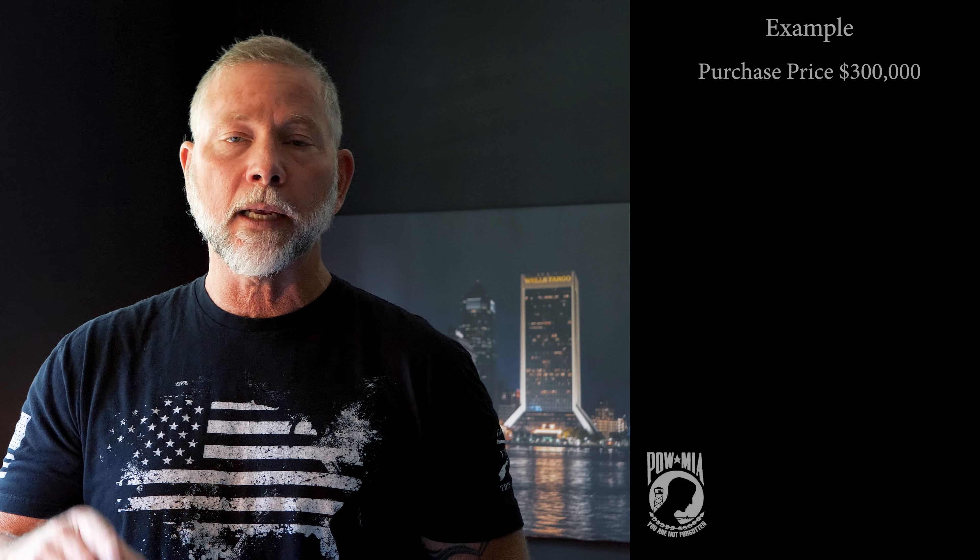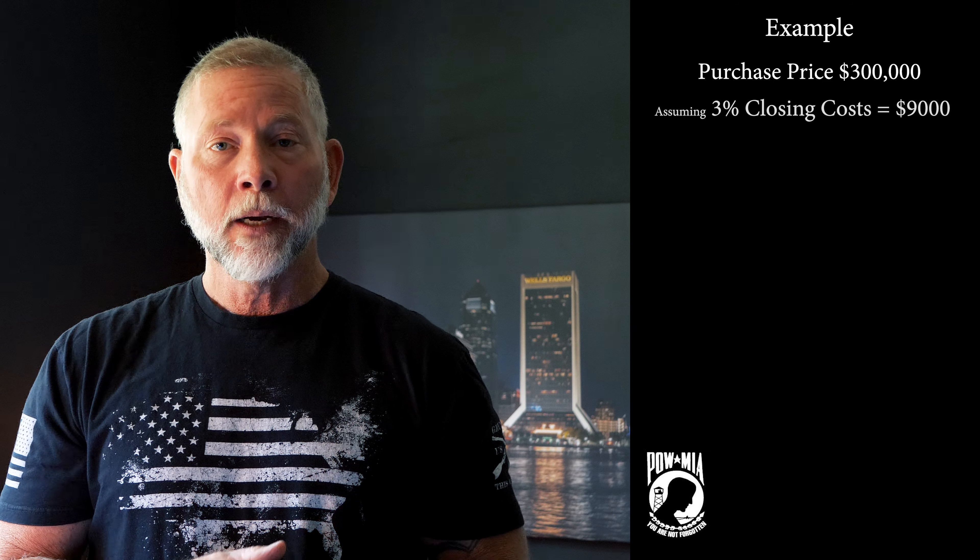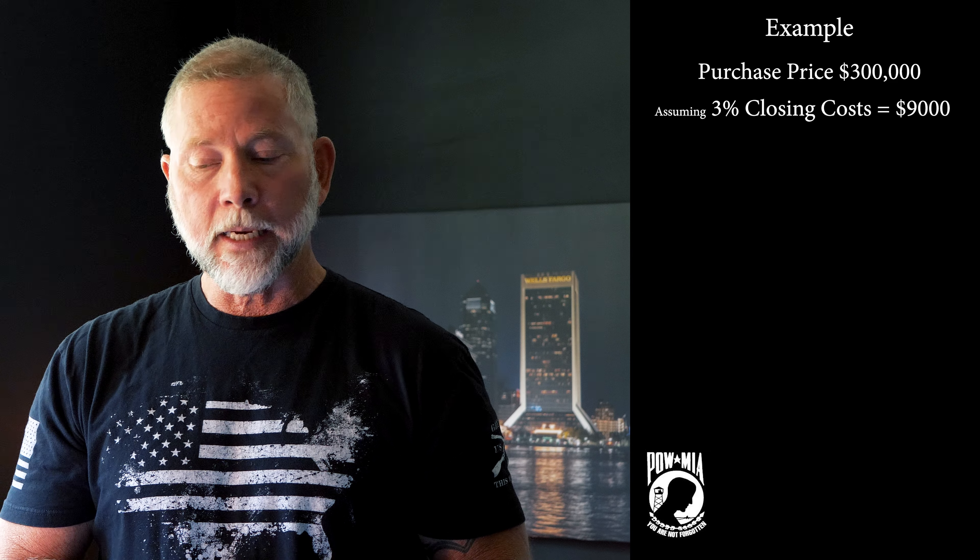But one thing you have to realize is that there is money out of pocket. It starts with closing costs. Anytime you get a mortgage — it doesn't matter if it's a VA loan, an FHA loan, a conventional loan, a private loan — there are going to be closing costs involved, and those closing costs can vary depending on the lender. The lenders charge different fees.